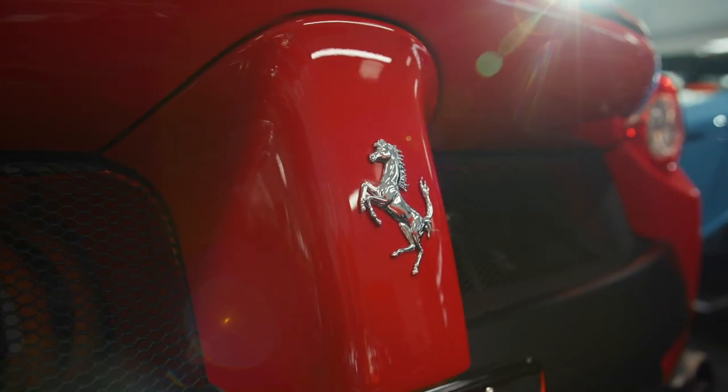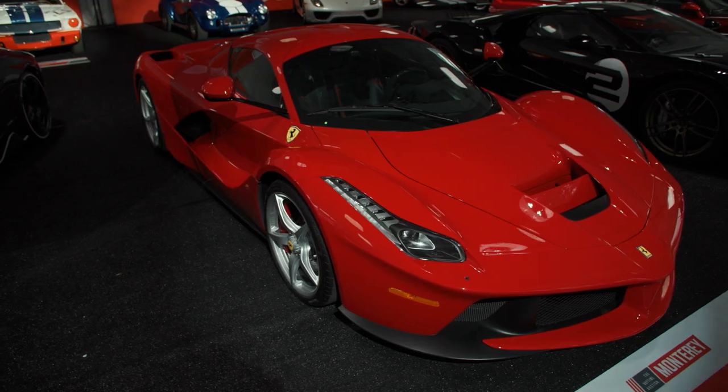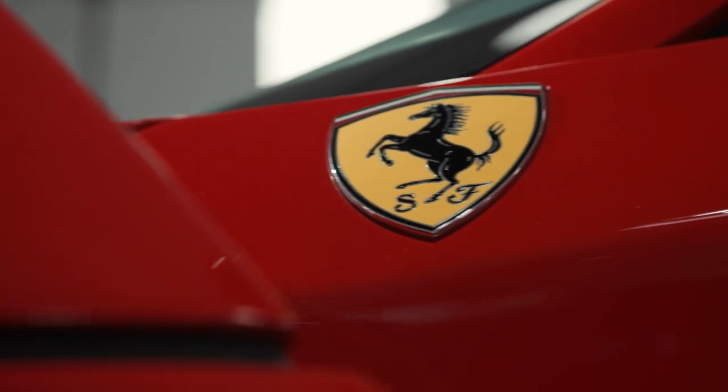Those with a keen eye for detail will instantly notice the lack of Pininfarina badging along the flanks of the car, and the reason for that is the car was designed in-house at Maranello.